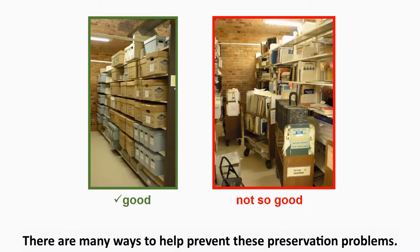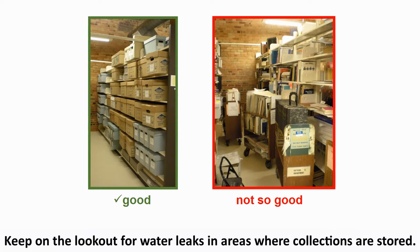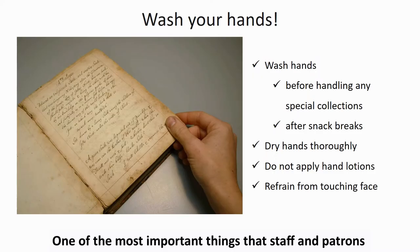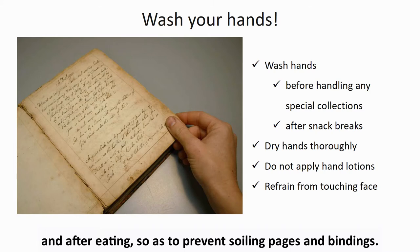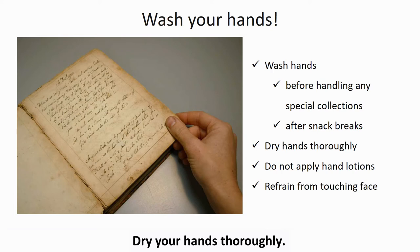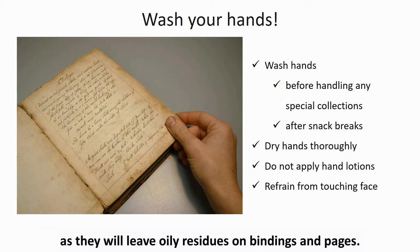There are many ways to help prevent these preservation problems. Keep stack areas tidy and pathways clear so that problems can be spotted with ease. Never store collection materials on the floor. Keep on the lookout for water leaks in areas where collections are stored. Look for evidence of pests or active mold growth and notify your supervisor of any of these issues. One of the most important things that staff and patrons can do is to wash their hands before handling rare materials and after eating so as to prevent soiling pages and bindings. Do not apply lotions before handling collection items either, as they will leave oily residues on bindings and pages.